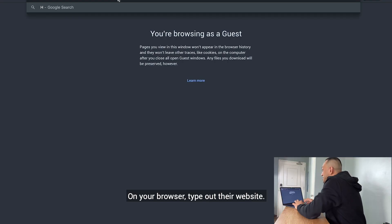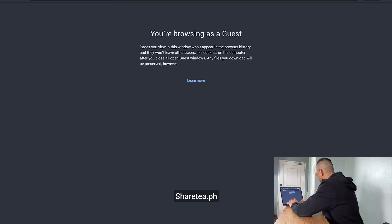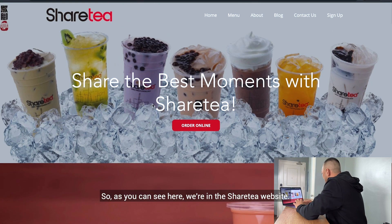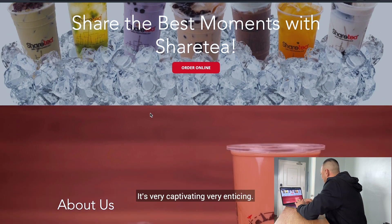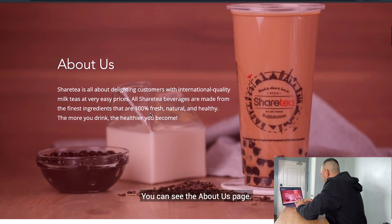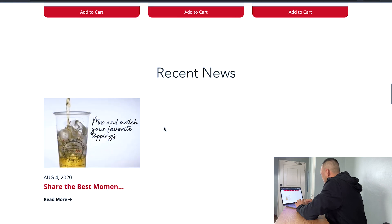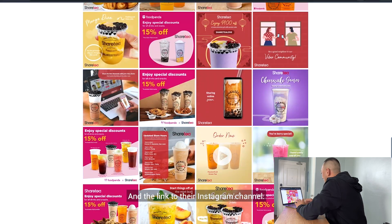On your browser, type out the website: ShareTea.ph. So as you can see, we're in the ShareTea website and all their products are here. It's very captivating, very enticing. You can see the About Us page, some of the customers' favorites, recent news, and a link to their Instagram channel.